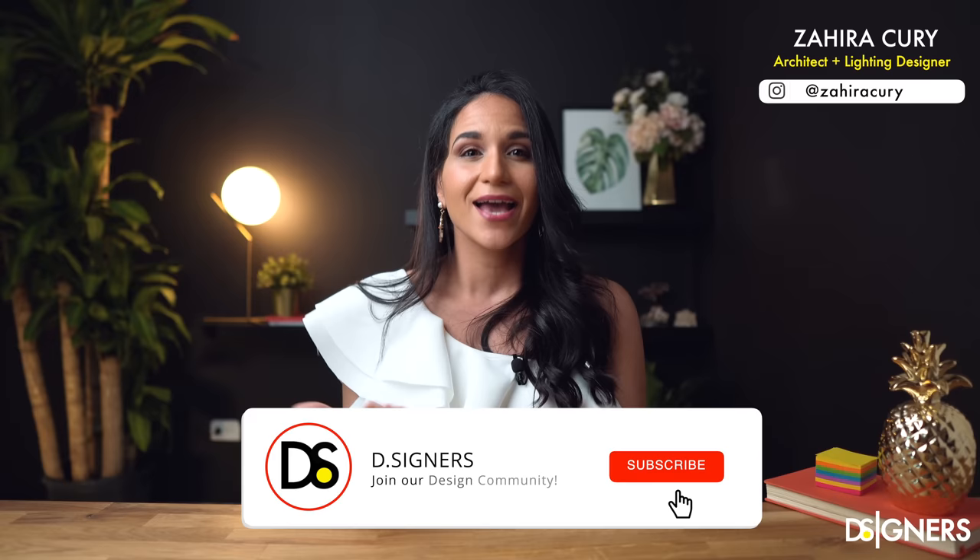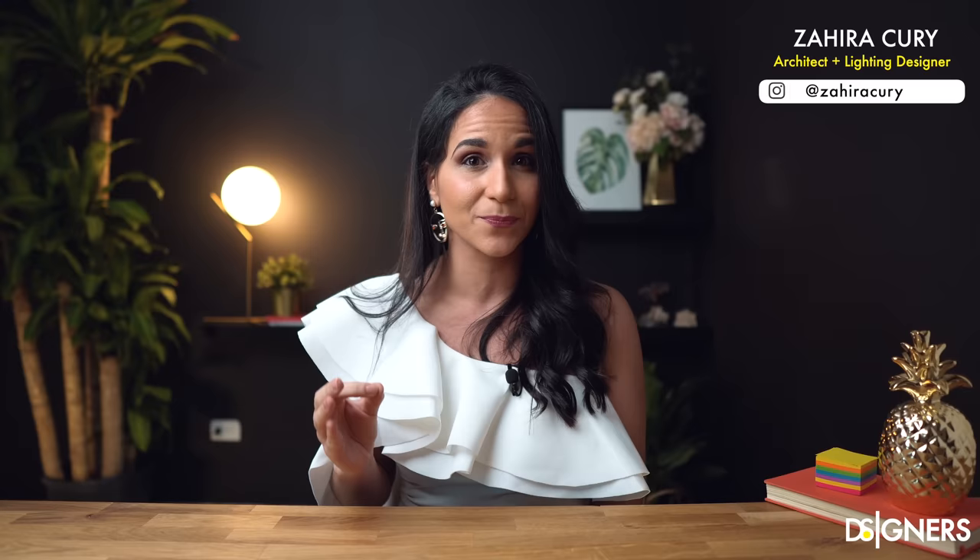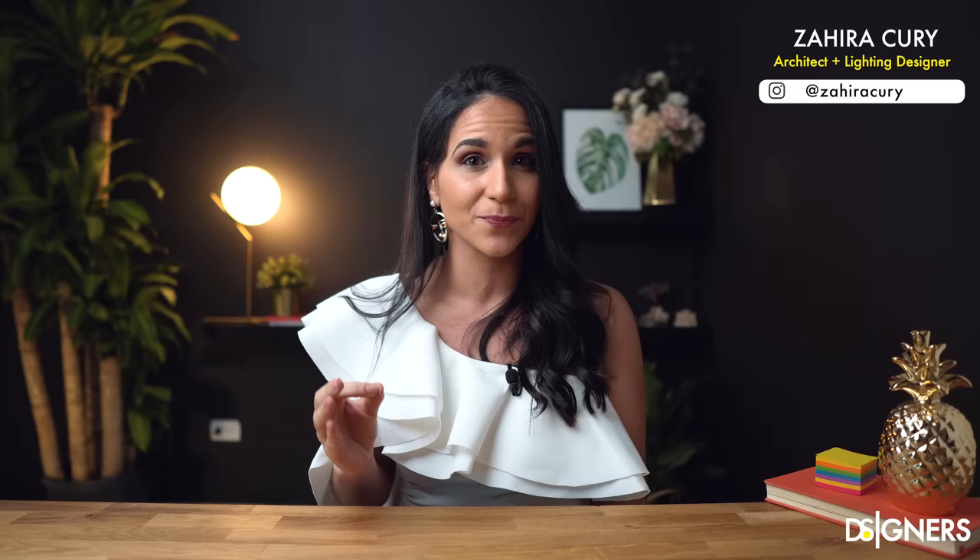If you are new here, don't forget to subscribe to join our design community. Remember to turn on the notifications bell because I am preparing really good content for you about design styles and how to mix and match styles that you can't miss. Also, if you have any questions, just let me know in a comment below.